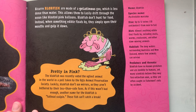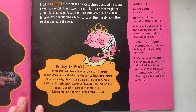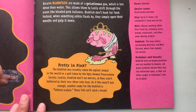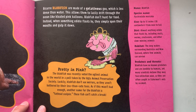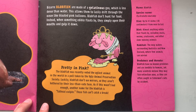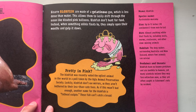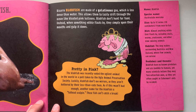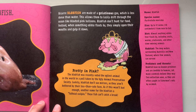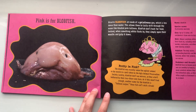Blobfish can be up to 12 inches from nose to tail, and they eat anything edible that floats by, including snails, worms, crustaceans, and other slow-moving animals. Their habitat consists of deep waters surrounding Australia and New Zealand, where few animals can survive. Blobfish have no known predators and are inedible to humans, yet many scientists believe they may face extinction soon as they are often caught in fishermen's nets by accident.